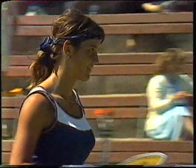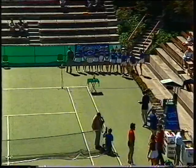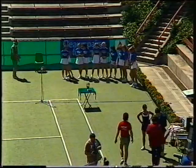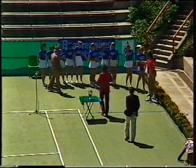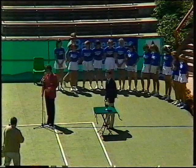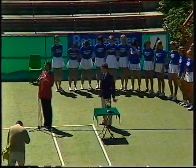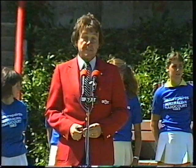Two sets to love, 6-3, 6-4. Thank you linesman, thank you ball boys. That's Ann Minter successfully defending her Australian Hardcore Championship. Gone off to a shaky start early in the tournament — she was down four-one in the third set in her first-round match — but it got better and better as the tournament progressed. A straight sets victory today over Amanda Dingwall, her opponent in last year's final.